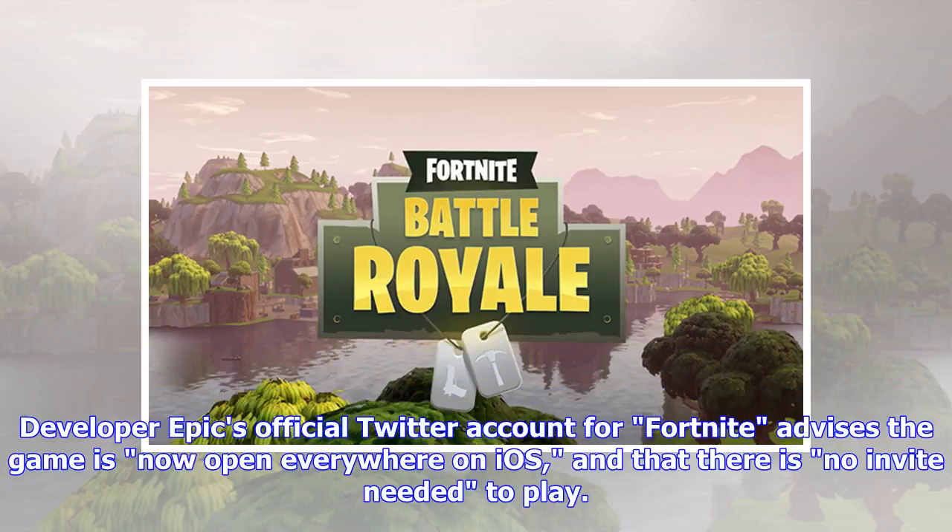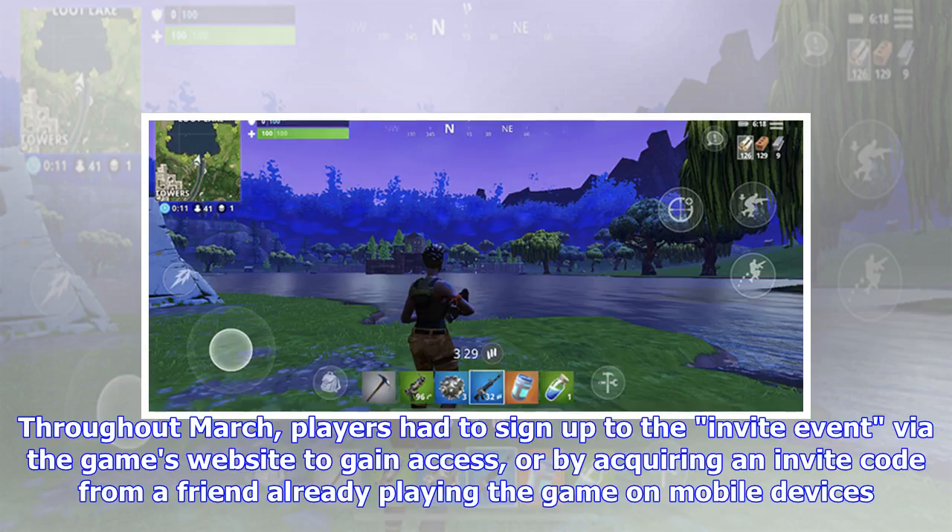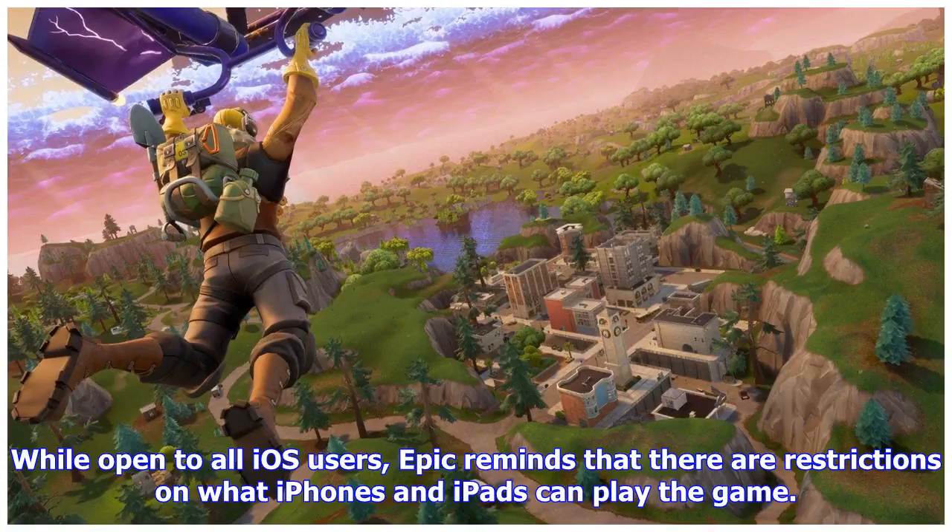Epic's official Twitter account for Fortnite advises the game is now open everywhere on iOS and that there is no invite needed to play. Throughout March, players had to sign up to the invite event via the game's website to gain access, or by acquiring an invite code from a friend already playing the game on mobile devices.